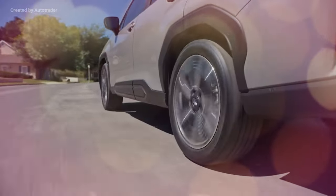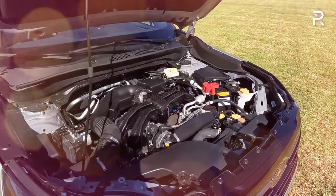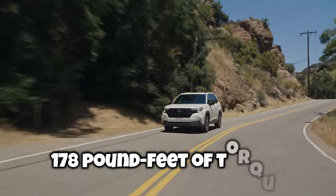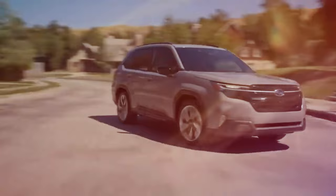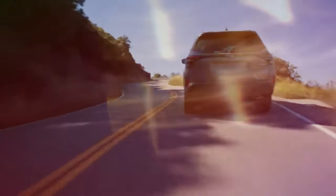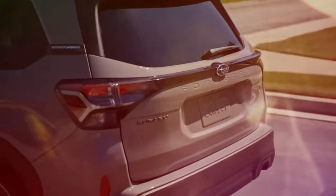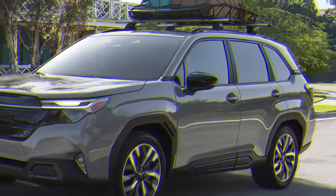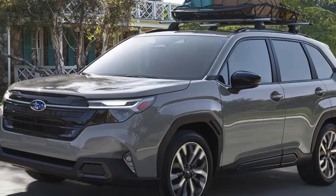The powertrain is the one area where the Forester has remained mostly unchanged. The vehicle retains its 2.5-liter flat-4 engine, slightly adjusted to produce 180 horsepower and 178 pound-feet of torque. Despite the minor reduction in power, Subaru's efforts to lighten the vehicle's overall weight mean there are no noticeable differences in performance. The model continues to feature the brand's signature continuously variable automatic transmission, ensuring consistent reliability and efficiency.